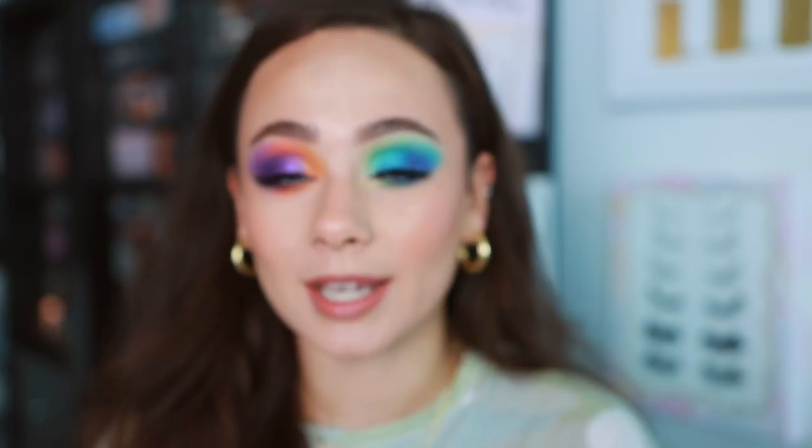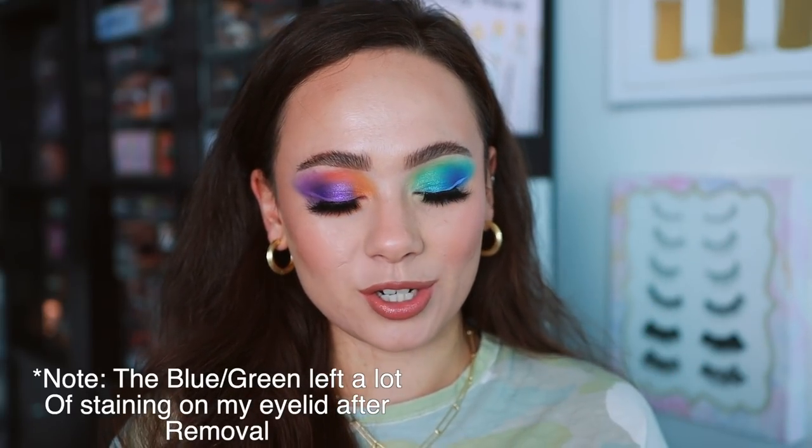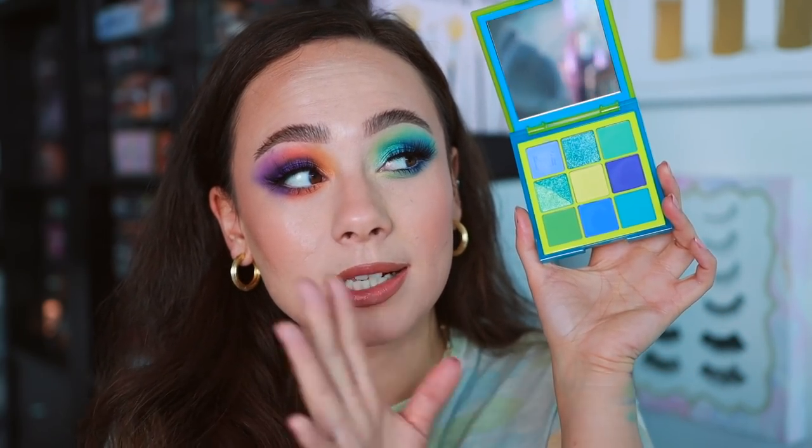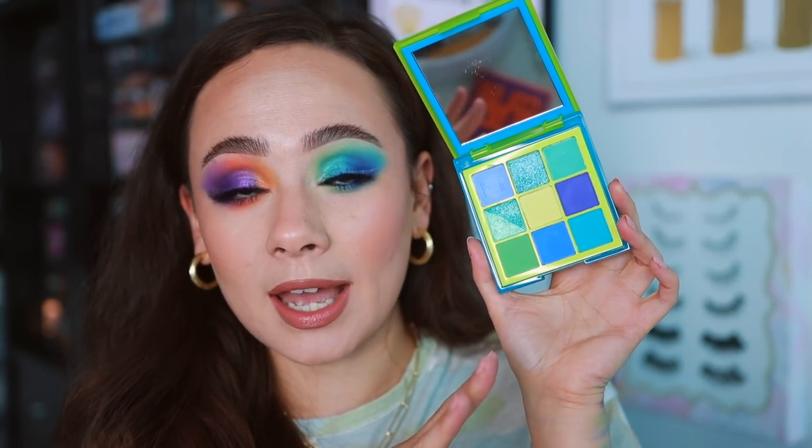I'll finish the makeup and be back to give my final thoughts on this launch. Here is how both of the eyes look with lashes and mascara — makes a big difference. I really do love both of the looks I created. My final thoughts: I'm actually very impressed. I like these way more than I thought I was going to. I do highly recommend the blue and green over the orange and purple — the application was a lot more smooth, I'm more into the kind of look you can get with it, and it has a better gradient.